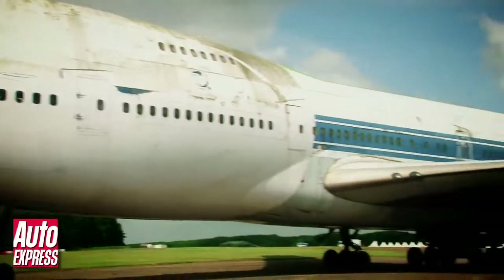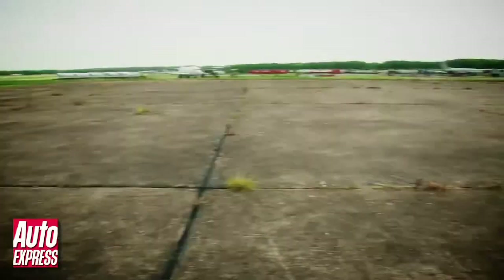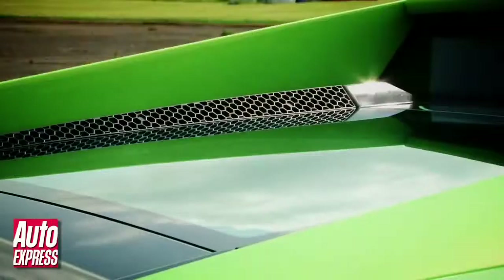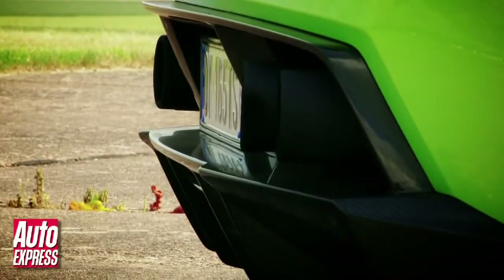The name comes from the fact the car weighs 70 kilos less than the standard Gallardo. This reduction has been achieved through various weight saving measures. For instance, the windows and engine cover are made from plastic rather than glass. But the sills, mirrors, rear wing and diffuser have all been formed from high quality carbon fibre.